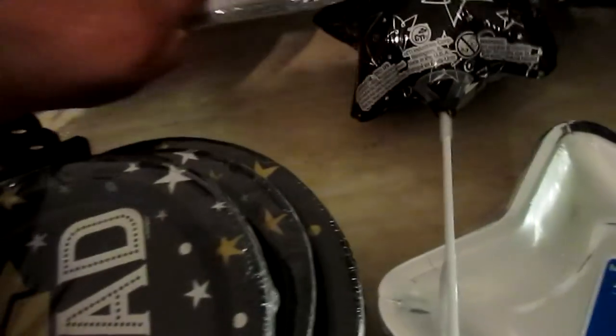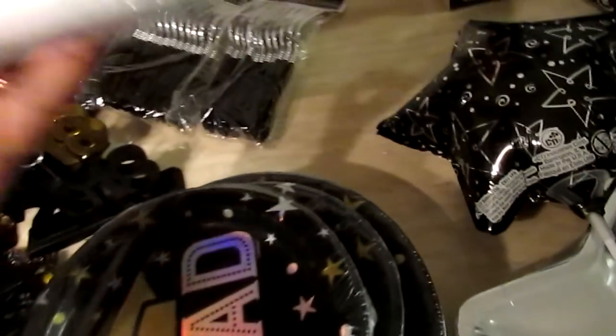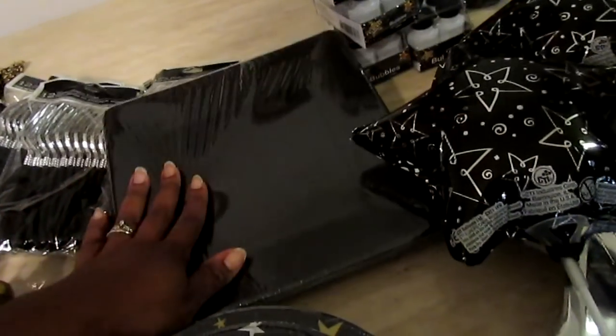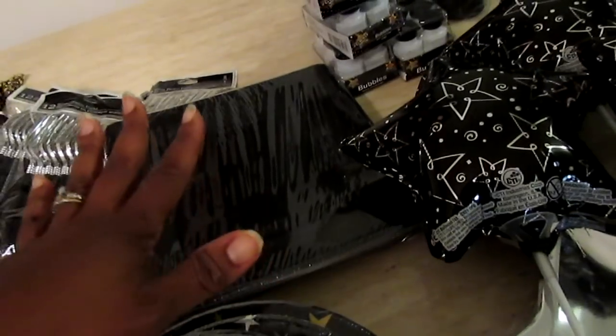I also picked up two packs of square style plates from Dollar Tree — they come 16 in a pack. These are just extra ones in case people need to go back for seconds.